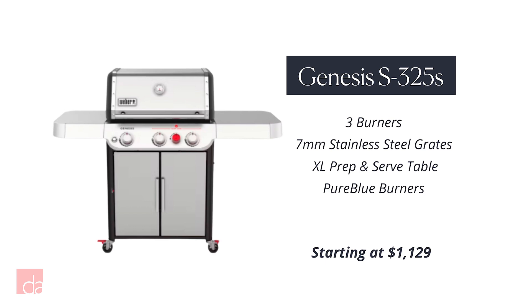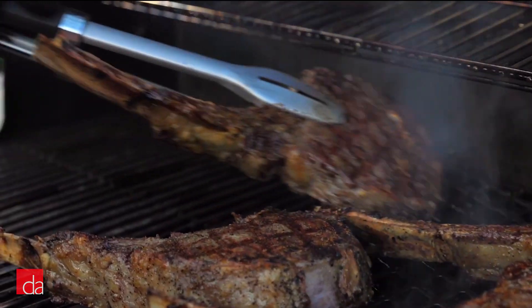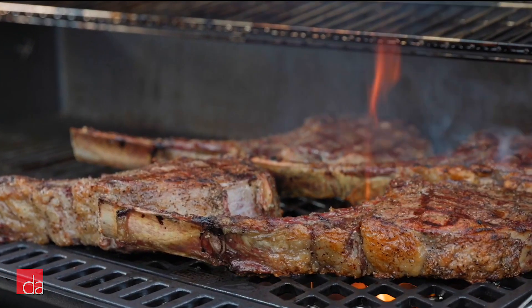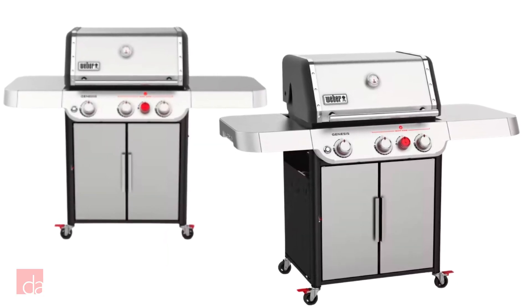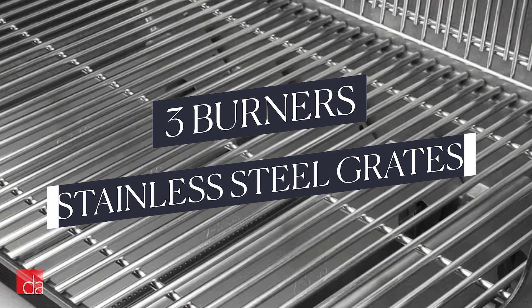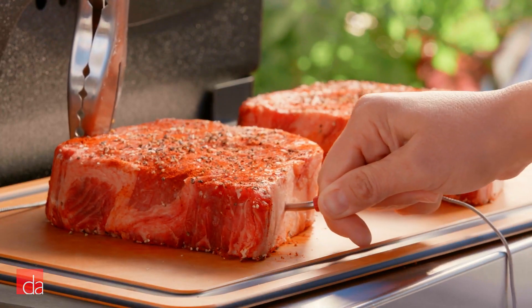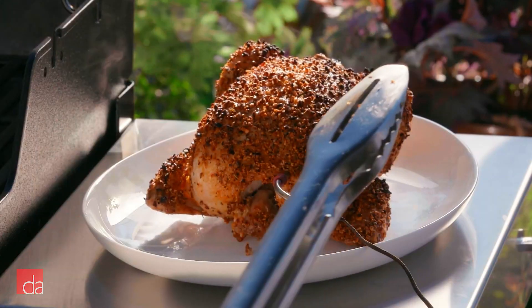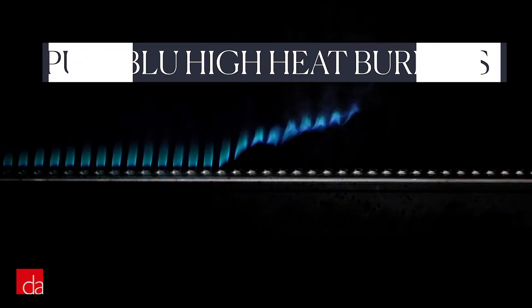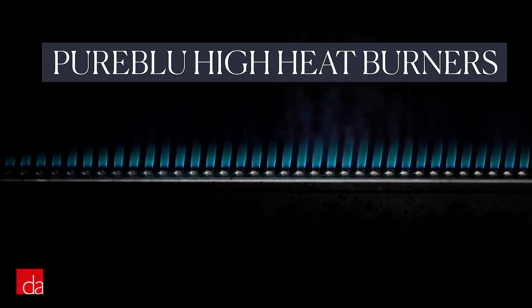It's got an ideal combination of quality, features, and price. If you have an older Weber Spirit and want to upgrade, or if you're in the market for your first grill and want something with a little more firepower than an entry-level model, the Genesis 325S is a great choice. It has three burners, hefty 7mm stainless steel grates, and almost 800 square inches of cook space, plus a new extra-large prep and serve table. It also has Weber's new proprietary Pure Blue high-heat burners, which give you an even flame across the entire grilling area.